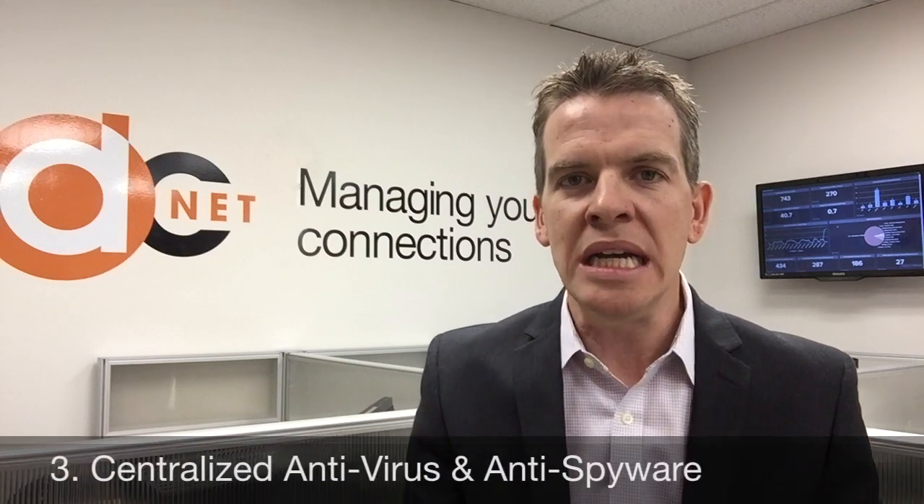The third area is centralized anti-virus and anti-spyware protection. All your computers, tablets, and mobile devices should have endpoint anti-virus on them. This will ensure that if a virus or a piece of spyware gets on your network, there's a higher chance of it being detected.